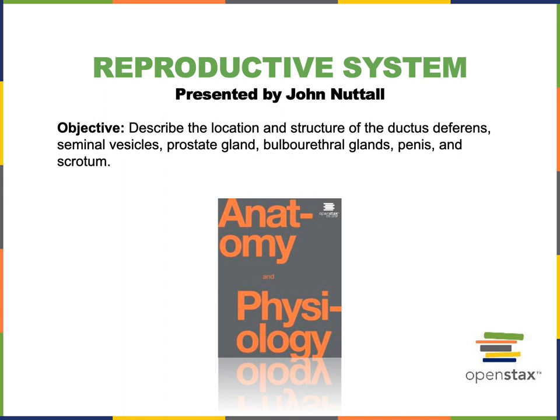This video will cover the following objective from the reproductive system: describe the location and structure of the ductus deferens, seminal vesicles, prostate gland, bulbourethral glands, penis, and scrotum.